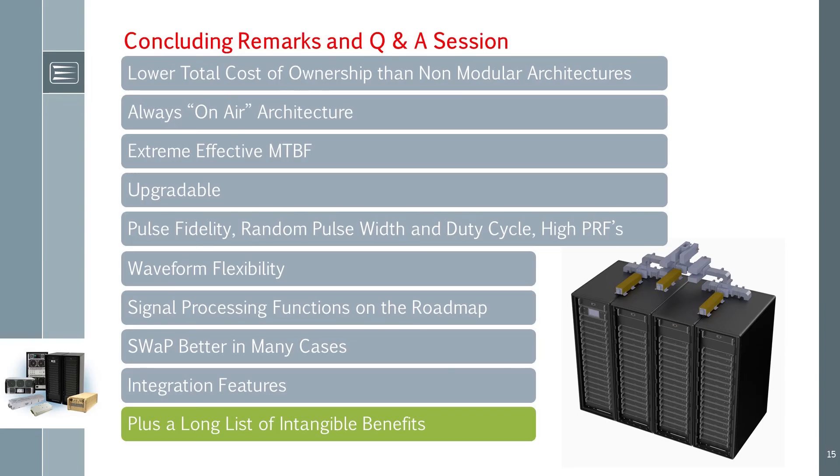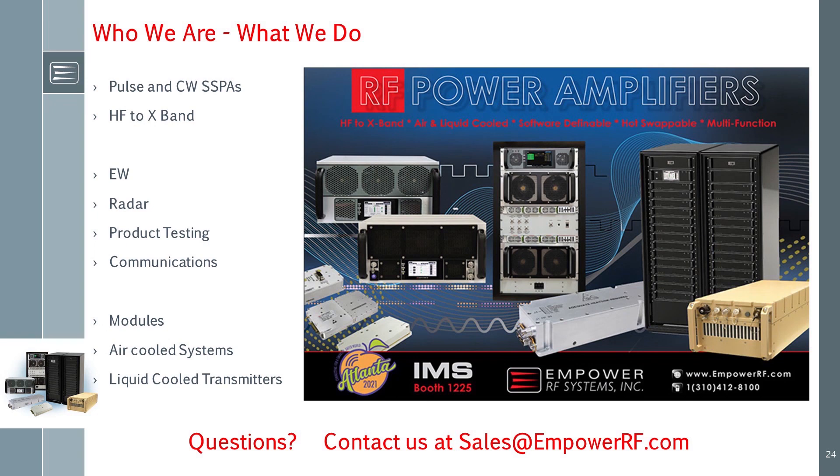This concludes our look under the hood of a modern solid-state amplifier architecture. To wrap up, here are the resulting features and benefits: lower total cost of ownership than non-modular architectures, always on-air design, extreme effective MTBF, upgradeable power, enhanced pulse capabilities and fidelity, waveform flexibility, signal processing functions on the road map, and better swap capability in many cases, plus features that ease integration. To learn more, send us an email to sales@empowerrf.com.